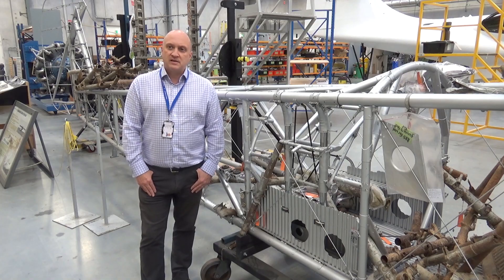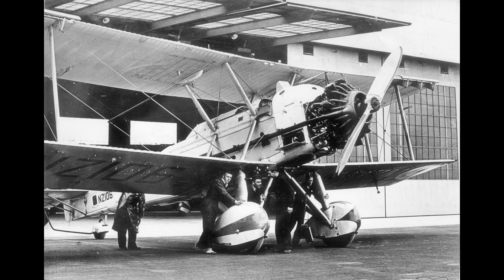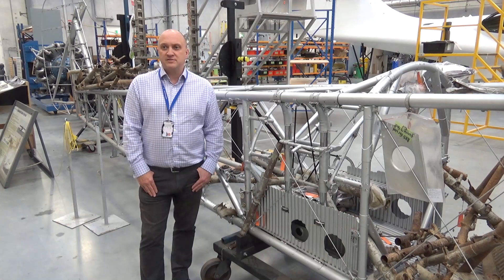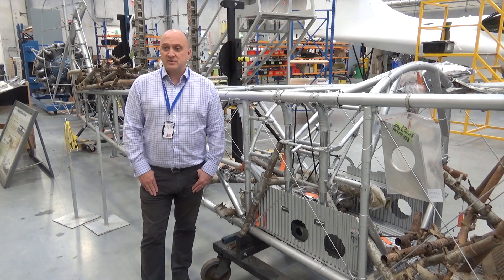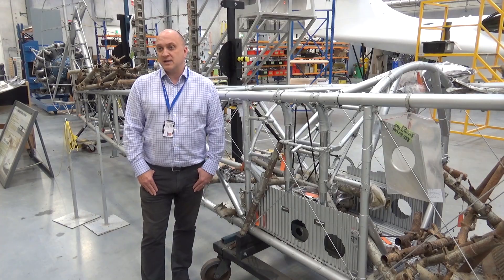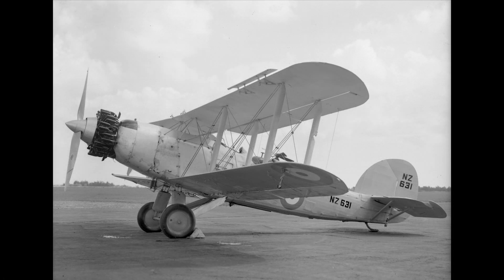Generally speaking, interwar biplanes of this type are extremely rare globally. New Zealand is unique in having the privilege of being one of the very few places, if not the only place in the world, where you can find the remains of interwar biplanes of this type. Other types that the RNZAF operated at the same time — the Blackburn Baffin and the Fairey Gordon — there are also remains of those aircraft in New Zealand.